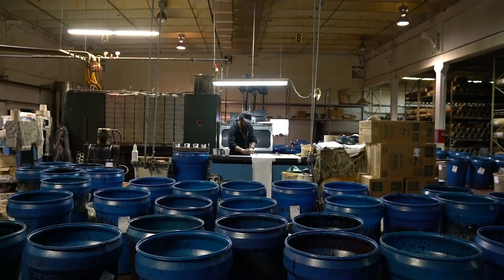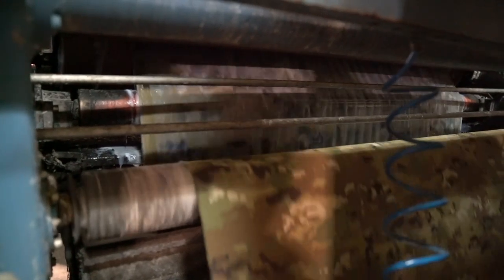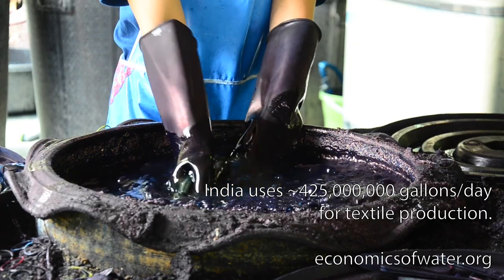The textile industry has a big problem. A majority of textiles take a huge amount of water to dye, manufacture, and finish. For instance, in India, production of one kilo of cotton yarn requires an average of 6,000 gallons of water.